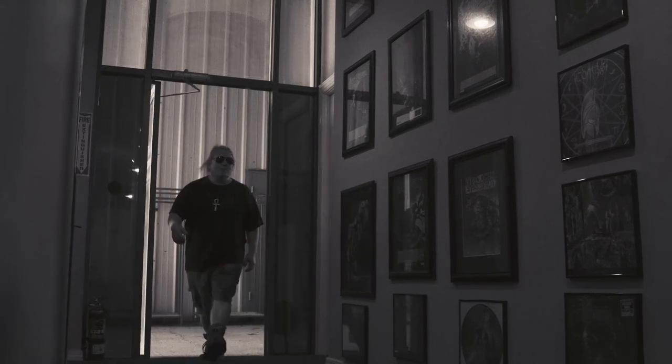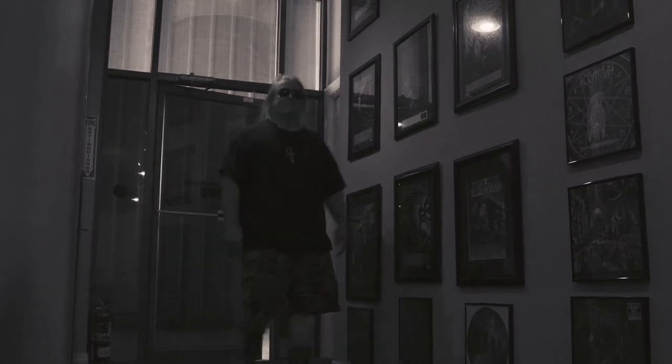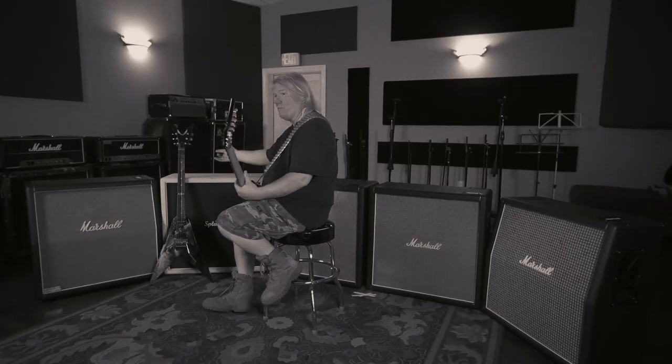Hi, this is Carl from Nile. We're here at Manor Recording Studios. We're recording Two Notes Dyne INR cab packs. I'd like to introduce you to some of my cabinets.